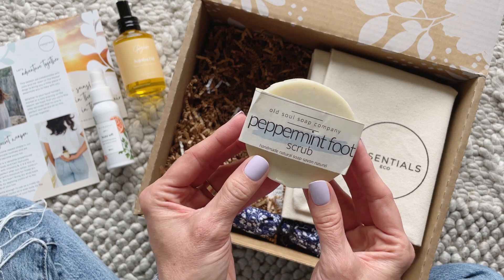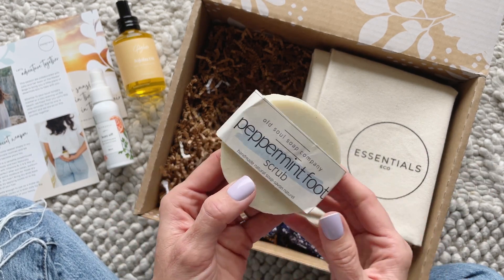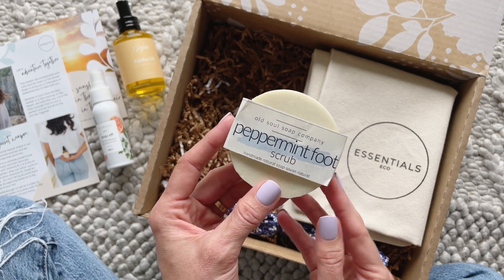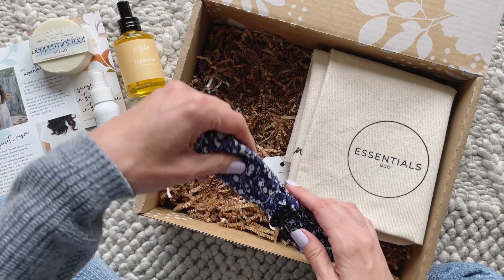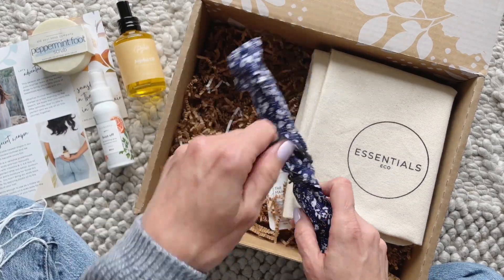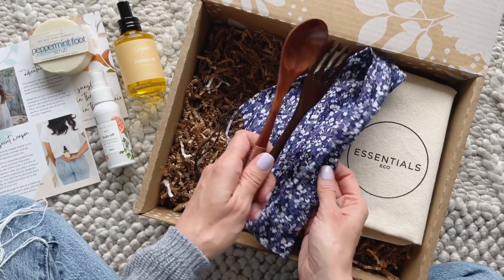Then we have this peppermint foot scrub. I could smell this as soon as I opened the box — it is so good. You basically just scrub your feet with it — pretty straightforward.